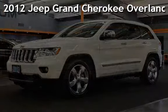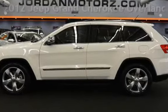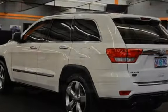Presenting a pre-owned 2012 Jeep Grand Cherokee Overland. This four-door SUV has an eight-cylinder, 5.7-liter V8 engine, with four-wheel drive and an automatic transmission.